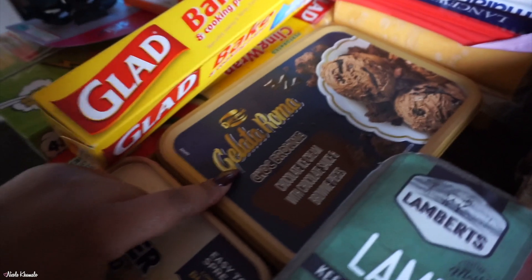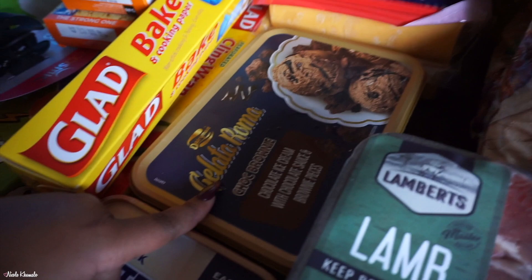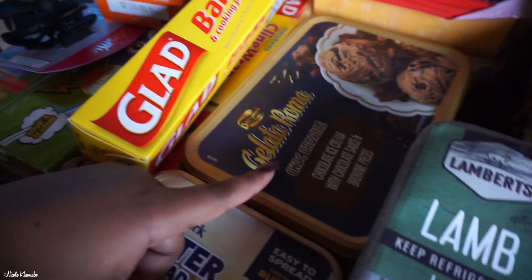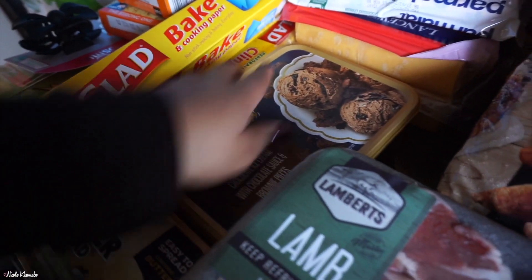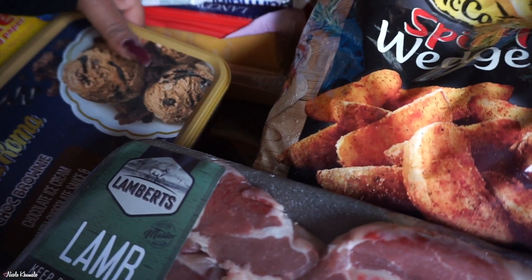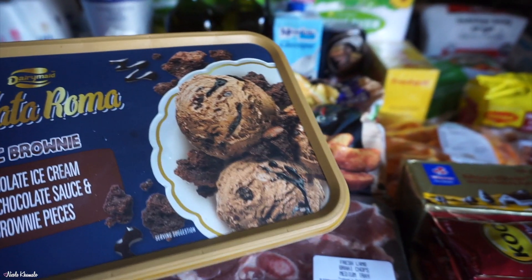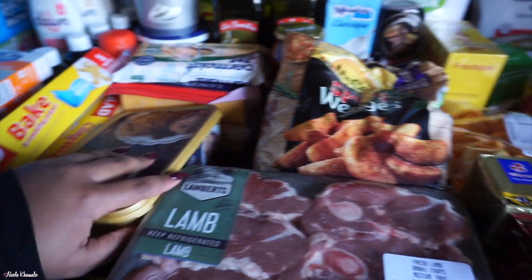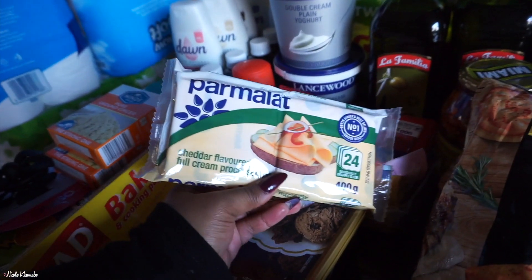We also got this ice cream — last time we bought Rollo, but my sister really wanted to try this one. It's chocolate ice cream with chocolate sauce and brownie pieces; it looks really good. The packaging is really, really nice. It looks super yummy — hopefully it tastes good! It's all melted now so I need to put that in the freezer.